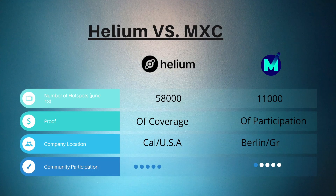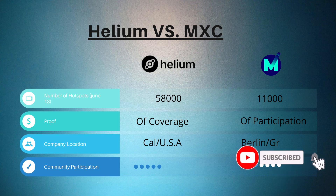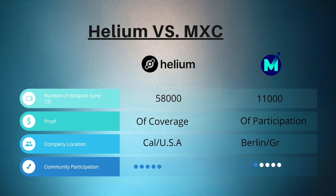Comparing the Helium network versus the MXC network: Helium has over 58,000 hotspots deployed as of June 13, and MXC has around 11,000. Helium uses Proof of Coverage; MXC uses Proof of Participation. I included company location because there were a lot of doubts on Reddit about MXC and whether it's a scam. Helium is in California, USA, and MXC is in Berlin, Germany — and Germany has really strict regulations and laws regarding security, so I think it's pretty solid.